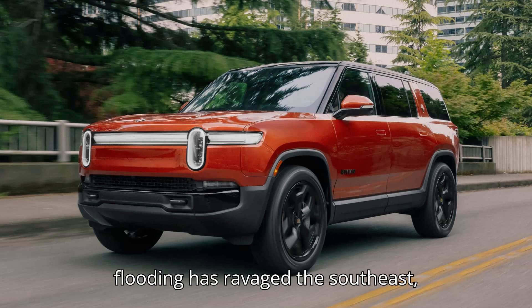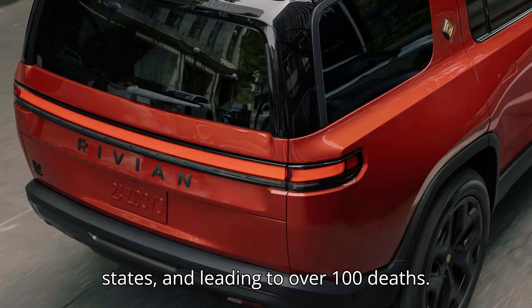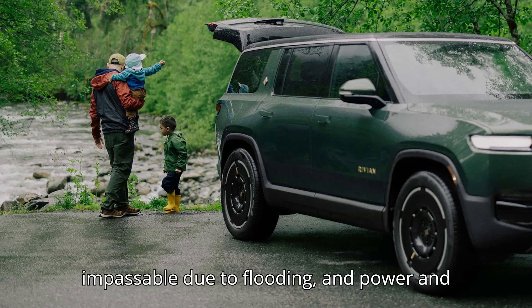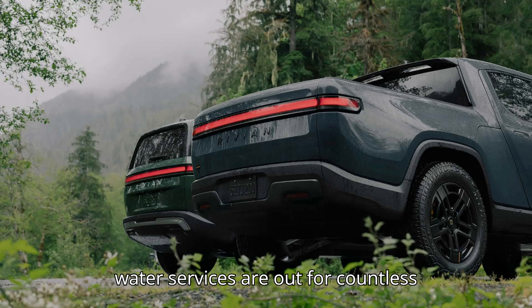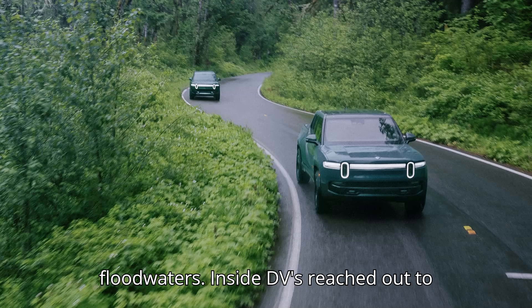The cataclysmic flooding has ravaged the southeast, devastating North Carolina and other states, and leading to over 100 deaths. Many roads and entire districts are still impassable due to flooding, and power and water services are out for countless people in the area. Sauer said he returned to find the truck over 100 yards from where he parked it, carried by floodwaters.